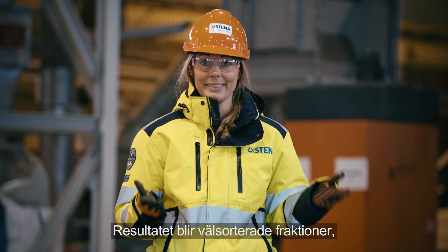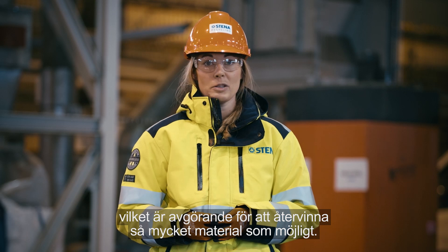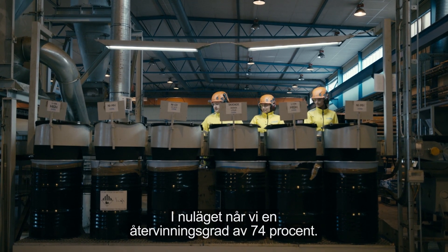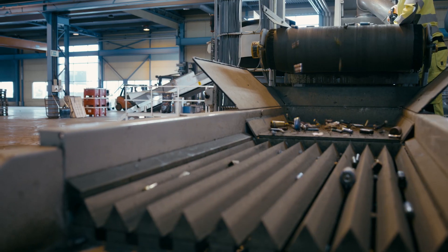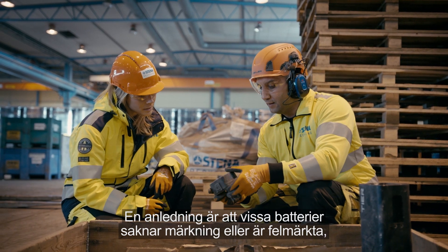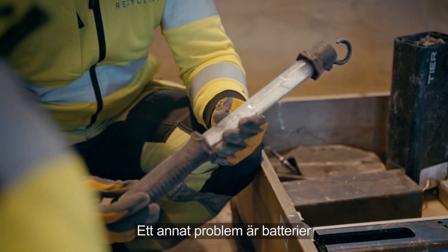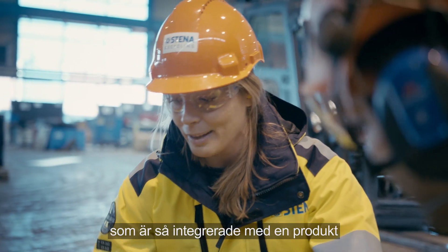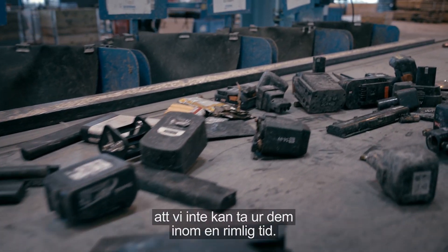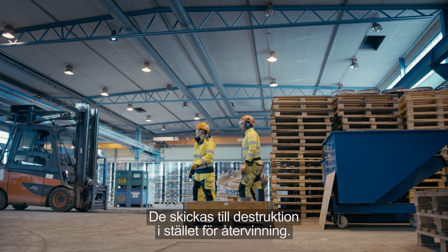The result is well sorted fractions which are vital to successfully recycling as much material content as possible. At present we reach a recycling rate of 74%. Why not 100%? One reason is that some batteries are unlabeled or incorrectly marked, which means we cannot sort them correctly. Another problem arises with batteries so integrated into products that we simply can't remove them in a reasonable amount of time — these are sent for destruction instead of recycling.